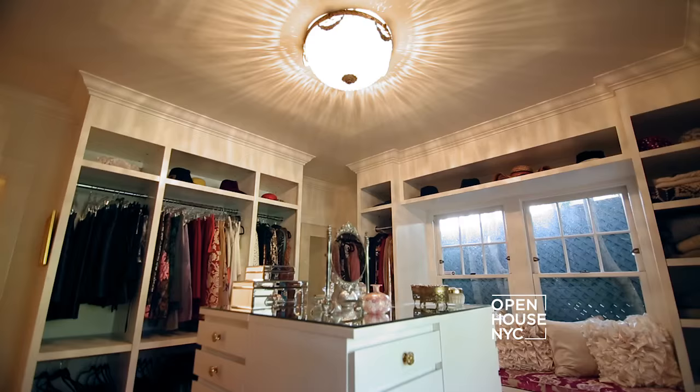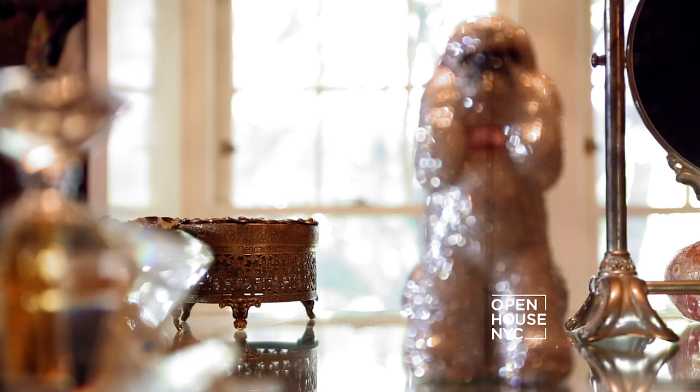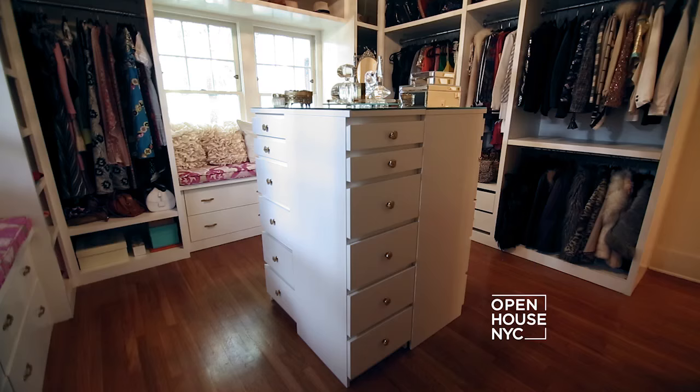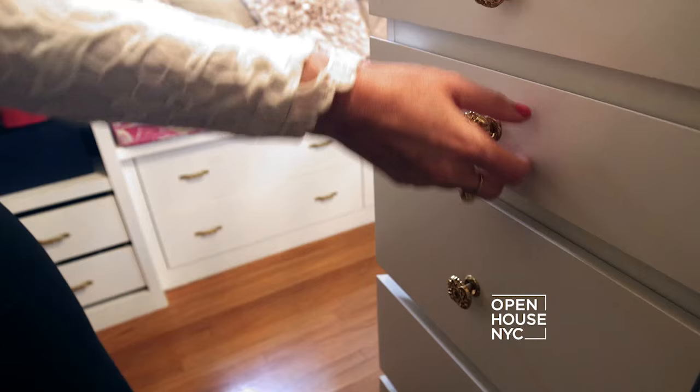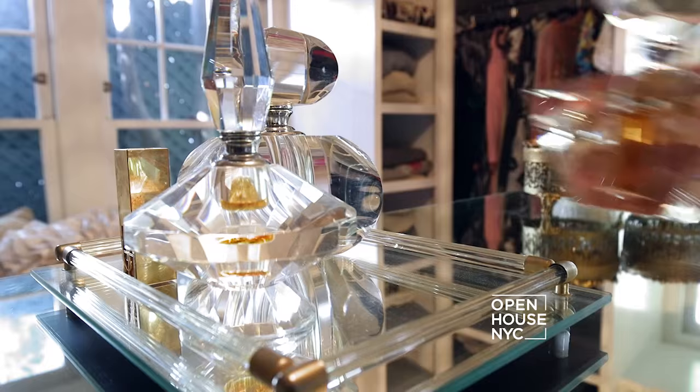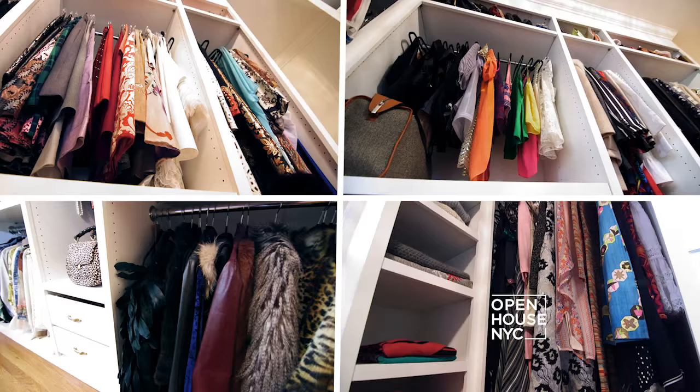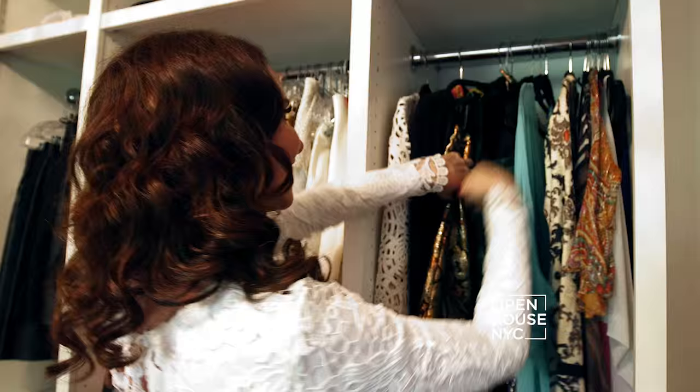When you're a costume designer, everyone wants to see what's in your closet — so here we are. I really had fun with this space; I took a bedroom in the house and turned it into this glamorous walk-in closet. One of the important elements is this amazing center island, which holds all of my accessories. In here I have my hat collection, my purse collection, and my collection of clothes from all different decades.